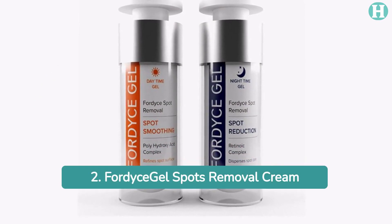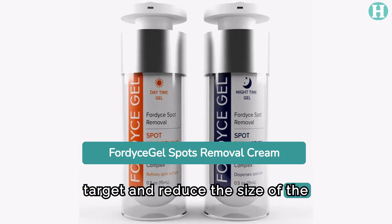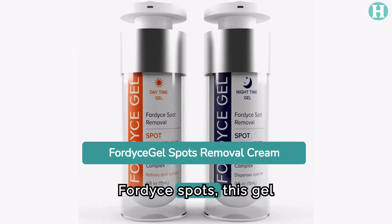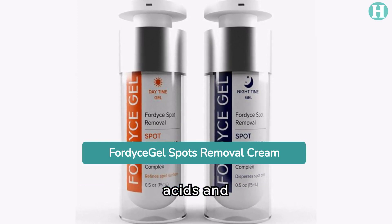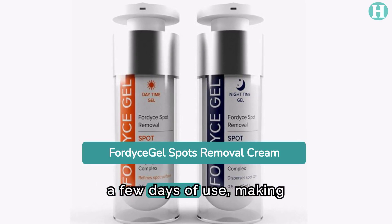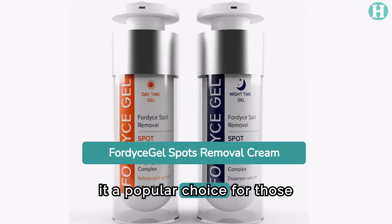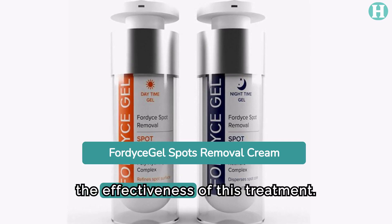2. FordyceGel Spots Removal Cream. Specifically designed to target and reduce the size of the sebaceous glands under Fordyce spots, this gel utilizes a unique blend of retinoic acids and polyhydroxy acids. Users often report noticeable results within just a few days of use, making it a popular choice for those seeking fast-acting relief.